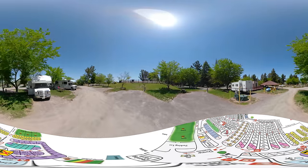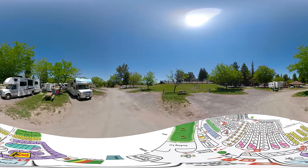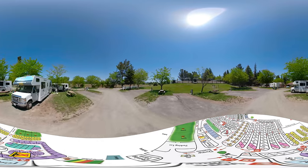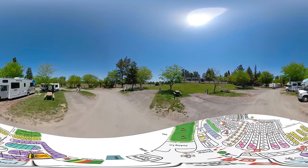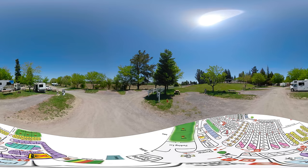This area has packed gravel roads and gravel parking pads with mowed grass and picnic tables. We offer pump out service in this area, so it's equivalent to a full hookup site where our staff will come through and pump out your tanks.